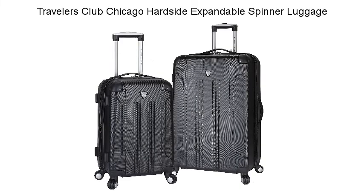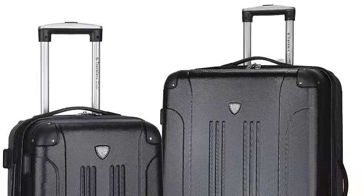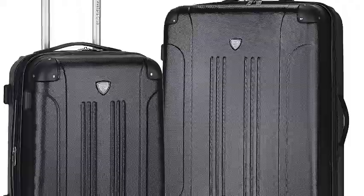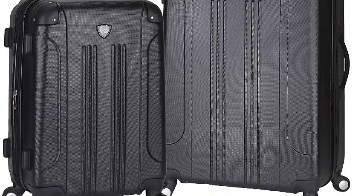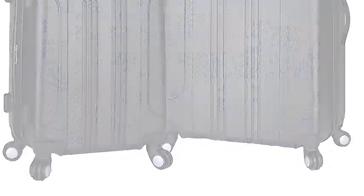Travelers Claude Hardside Expandable Spinner Luggage. Travelers Claude began its legacy in 1986. From the very beginning, our focus has been to provide travelers with stylish, reliable luggage and coordinating travel accessories constructed from the finest available materials and workmanship.